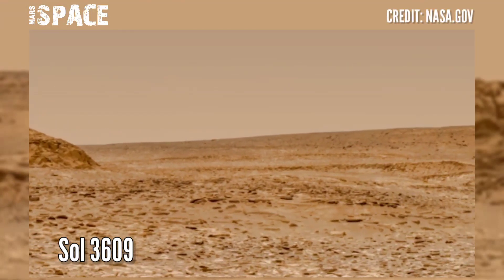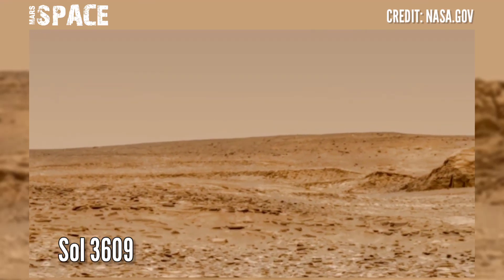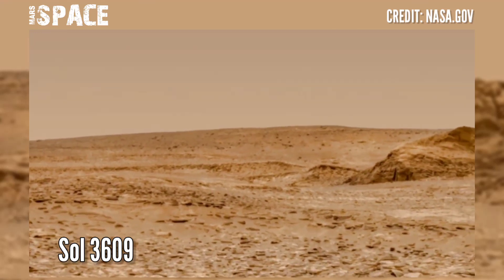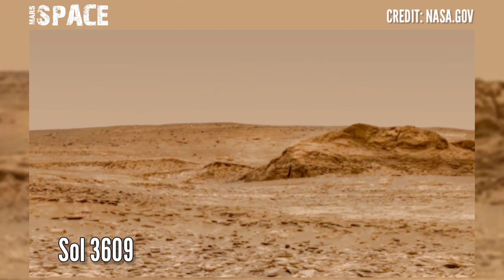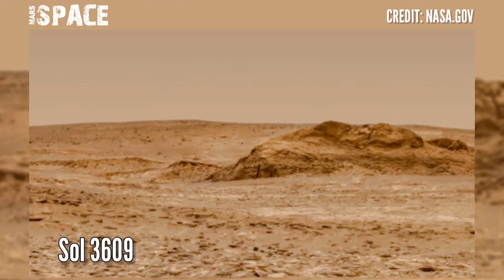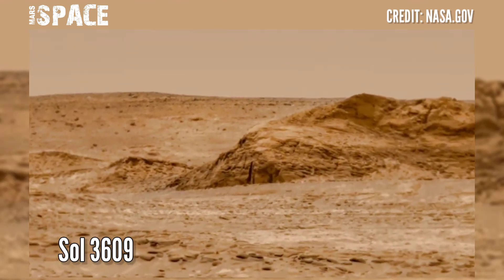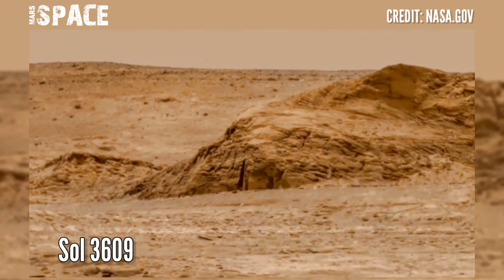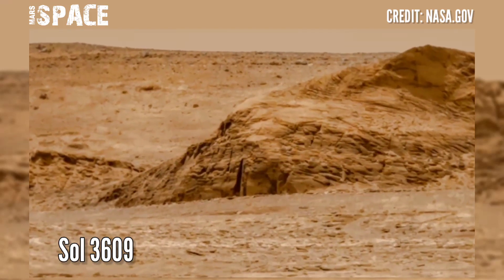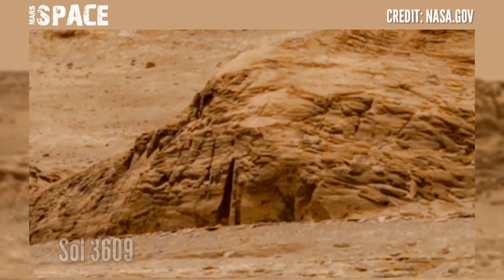Mars Curiosity Rover captured this stunning video footage of the Mars surface. Here is the latest video of Mars from NASA's Mars Curiosity Rover, using the MastCam-Z camera. MastCam-Z is a pair of cameras located high up on the rover's mast, captured on solar Martian day 3609 of its mission.